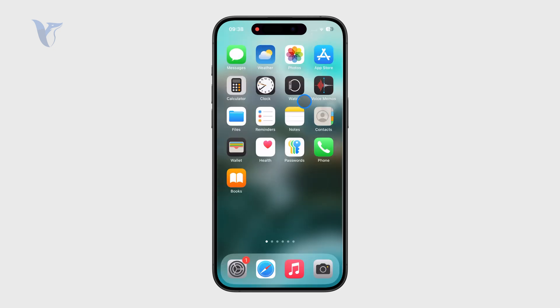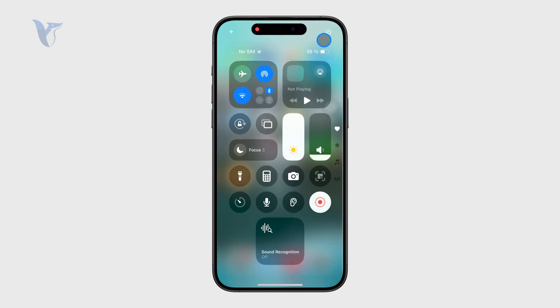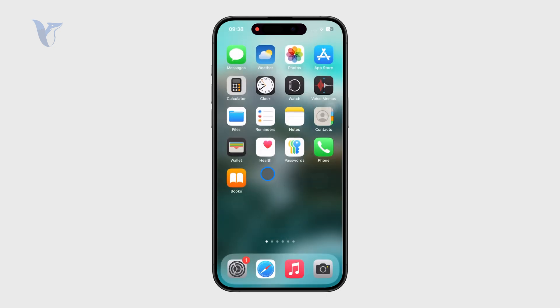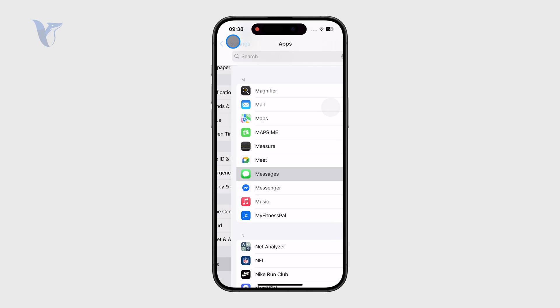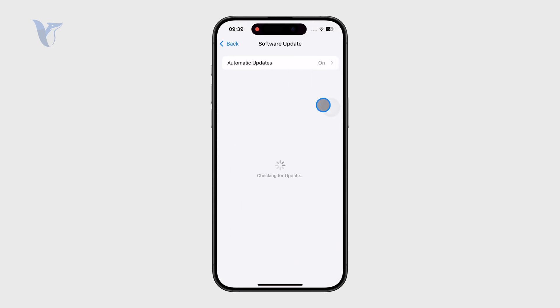Outside of that, there are some options like restarting the iPhone to avoid temporary glitches. Or also take a look at the software update situation to see if you aren't behind. Usually, these minor bugs or glitches get fixed with a software update.